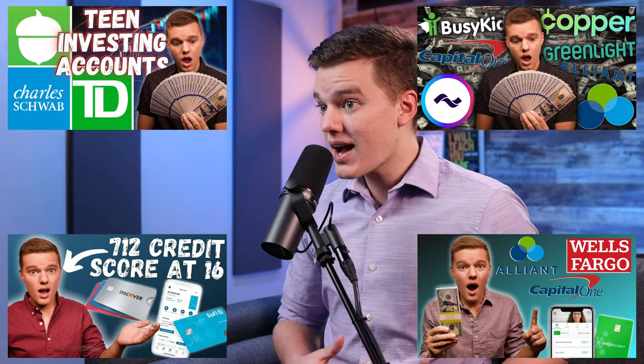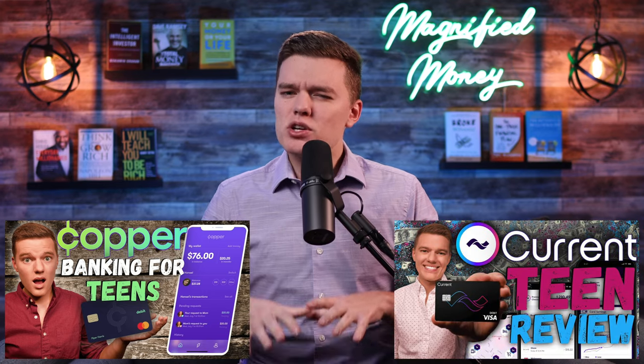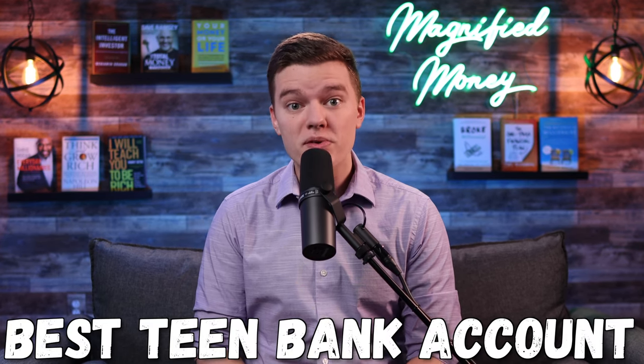We've looked at a lot of financial products designed for teenagers here on the channel, but two of the best bank accounts that have emerged in that category are the Copper teen banking account and the Current teen banking account. So today let's brush up on everything that both of these products have to offer and hopefully help you decide which one is the best banking platform for teenagers today.